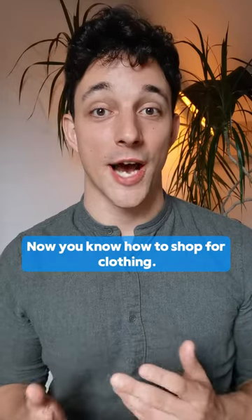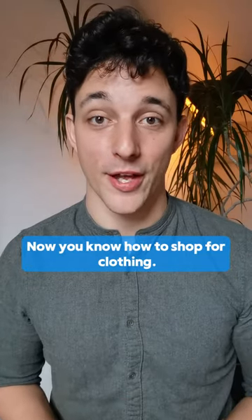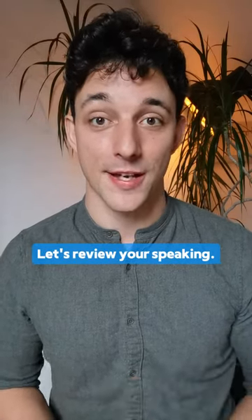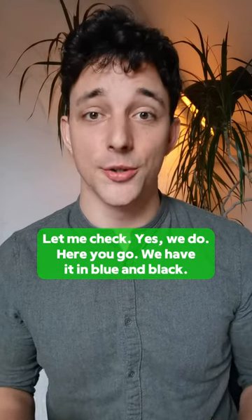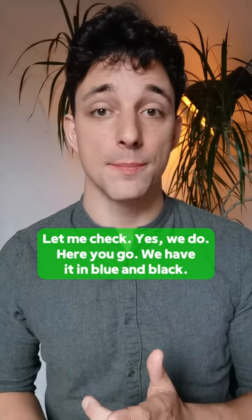Thank you for your help. Now you know how to shop for clothing. Let's review your speaking. Repeat after me. Let me check. Yes, we do. Here you go. We have it in blue and black.